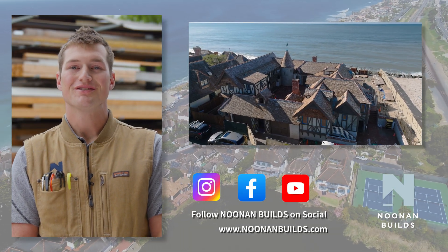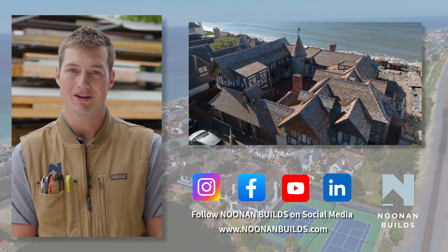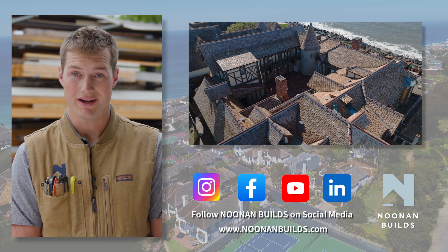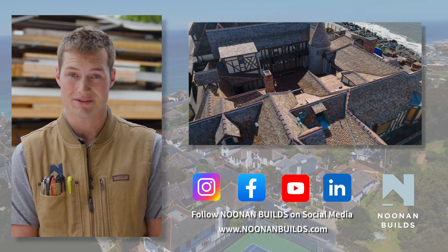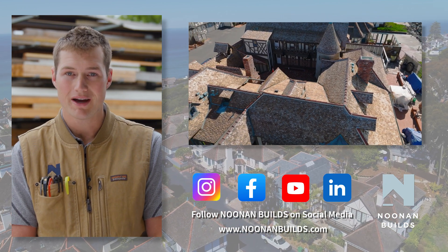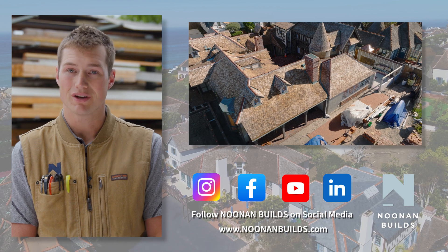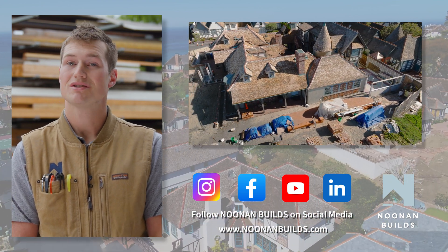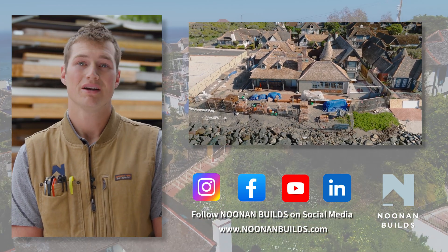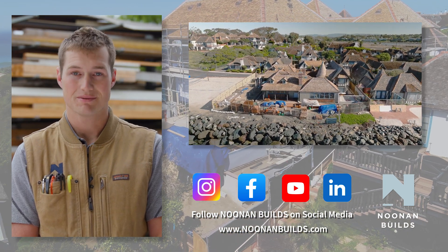Hey everyone, welcome to the Noonan Builds YouTube channel. I'm Tommy Noonan, a second-generation builder and general contractor working here in San Diego, California. Throughout my life, I was privileged enough to work alongside a master builder and I've learned a lot along the way, and I hope to pass some of that information and knowledge along to you guys. On our page, we're going to dive into the core principles of building science, talk about new and innovative products, and also give a sneak peek at some of the beautiful houses we're able to put together here on the California coast. We're also planning to talk to industry experts, because the way you learn is by talking to smart people that know a whole lot more than you do. I hope you guys can learn along with me — enjoy the channel, and if you like what you see, like and subscribe.